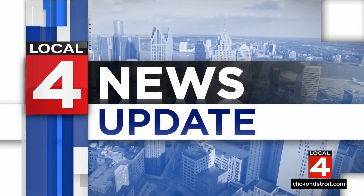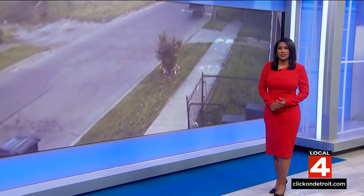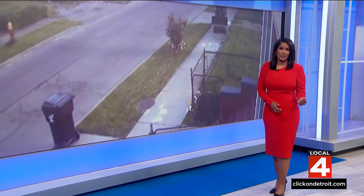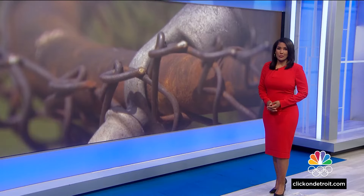Now an update tonight from a story we brought you at six. The stolen bobcat that damaged a woman's property on Detroit's east side has been found. Jacqueline Francis was there as the construction company recovered their equipment somewhere you probably wouldn't expect.